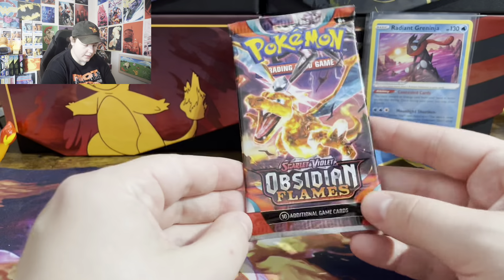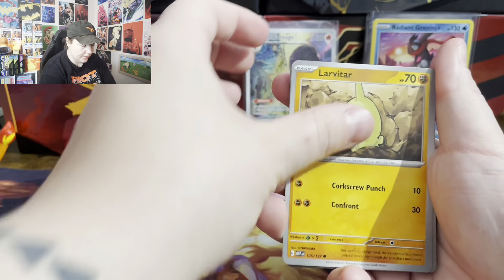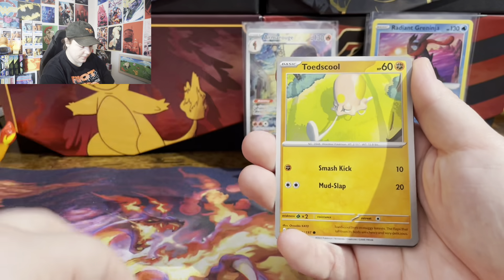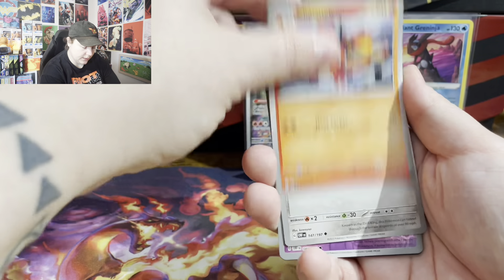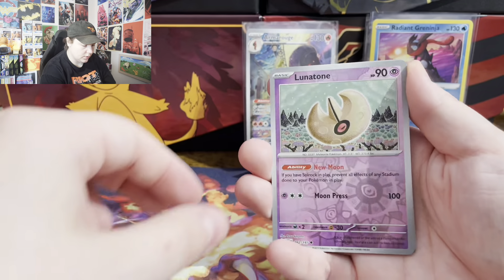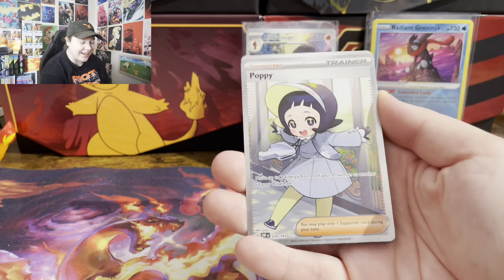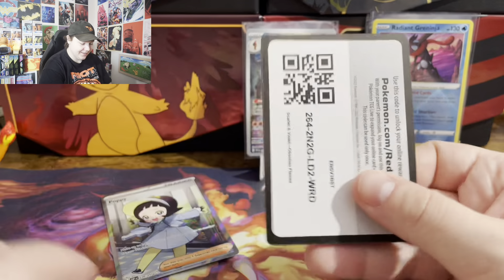Next pack of Obsidian. We got Larvitar, Magnemite, Eevee, Totsuko, Charmalion, Exedra, Pidgeotto, Snubbull, Lunatone, Poppy — let's go! Another one I needed for my binder. Nice.